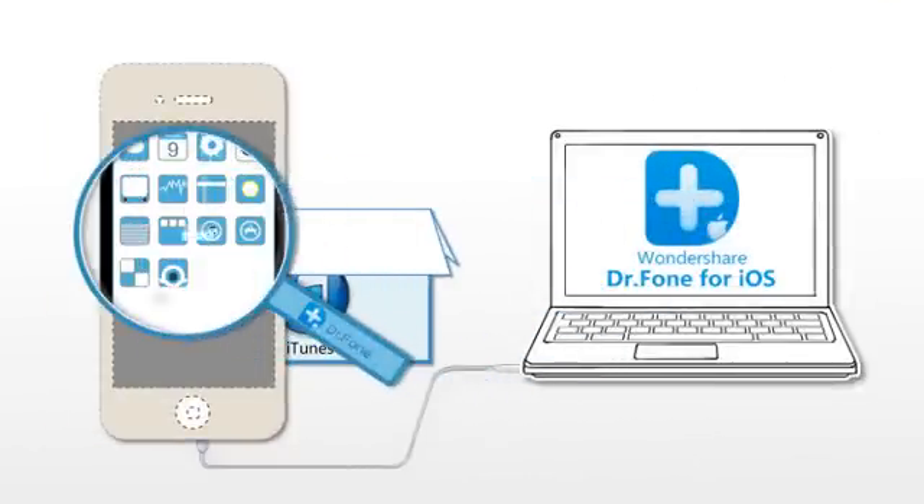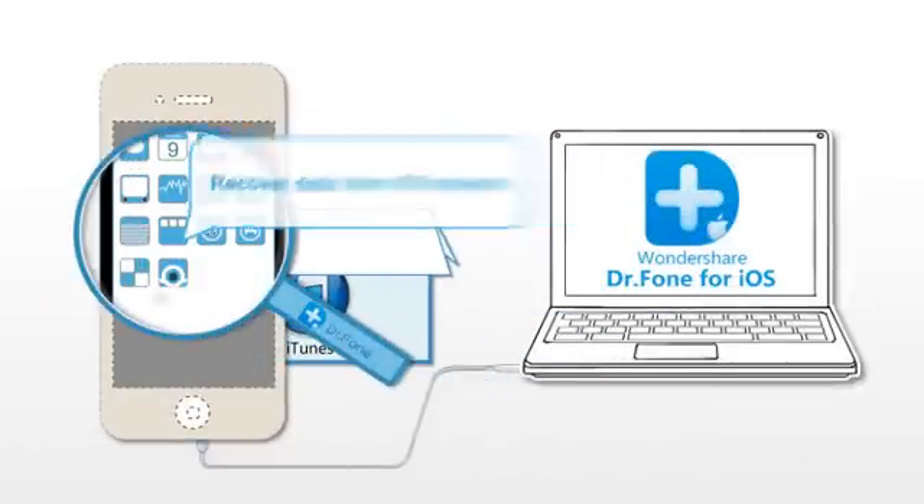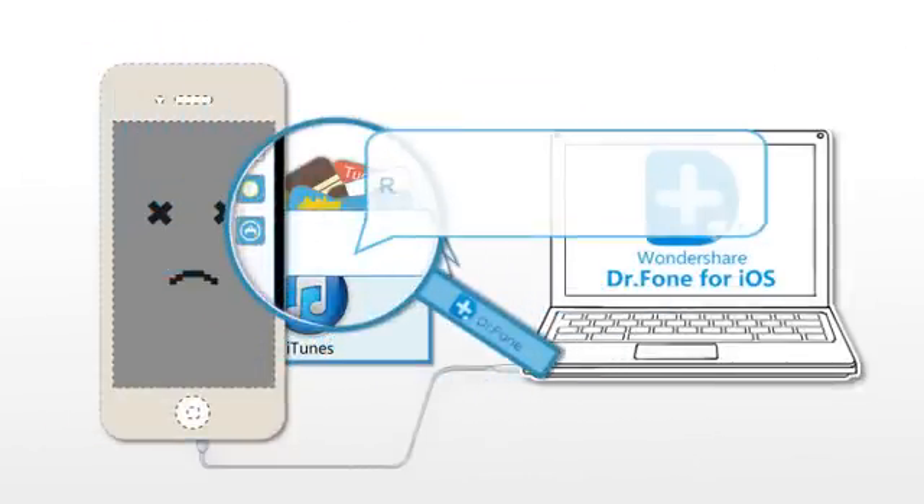You can use Wondershare Dr. Phone to retrieve data directly from your device or recover using the iTunes backup file.